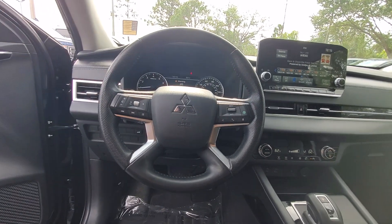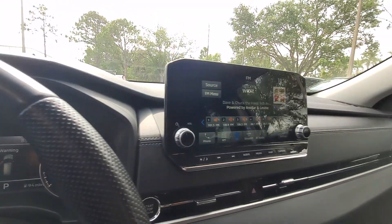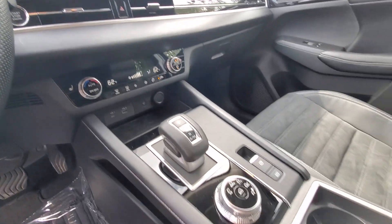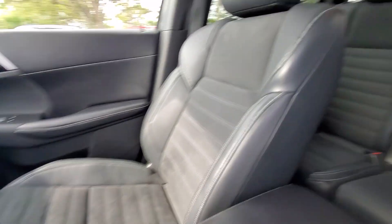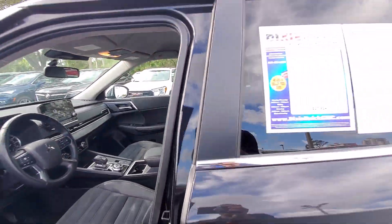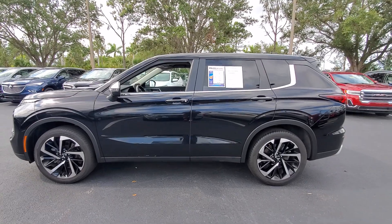These are just some of the great options this vehicle comes with: Apple CarPlay and/or Android Auto, navigation system, keyless entry, backup camera, heated mirrors, satellite radio, fog lamps, power liftgate, keyless start, and steering wheel audio controls.